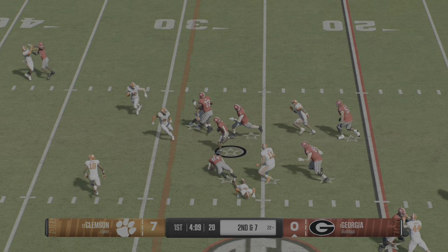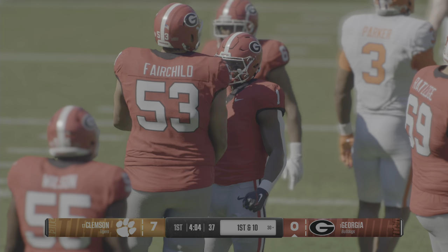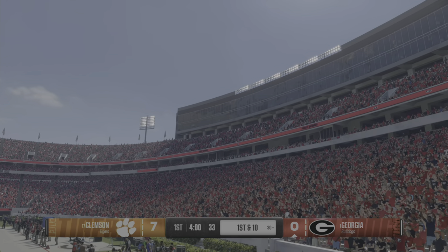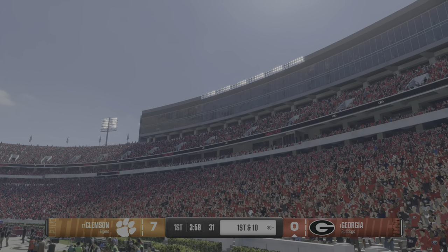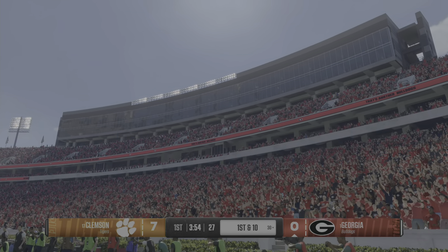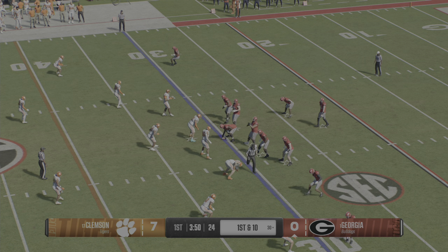Hands it off on the counter — they stop him, but it's a first down. Great patience and acceleration to pick up this first down by the Georgia back. You think of Georgia backs, you think about Herschel Walker right away — Sonny Michel, Todd Gurley, Nick Chubb. The list goes on and on. A great tradition of Georgia running backs.